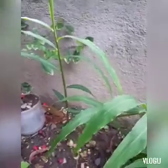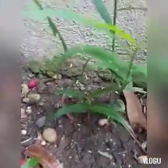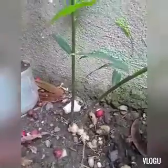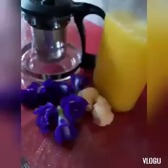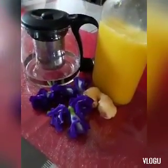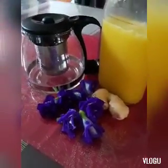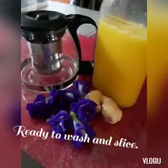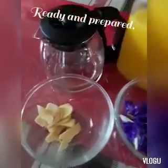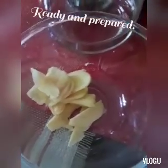Papakita ko sa inyo kung ano gumawa ng tea out of this. Ito ang maganda pag may mga sariling magtanin sa bahay — hindi na kailangang bibili pa. Papakita ko sa inyo kung ano gumawa ng tea out of this.